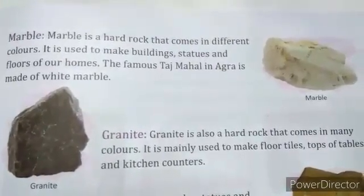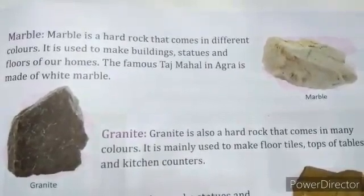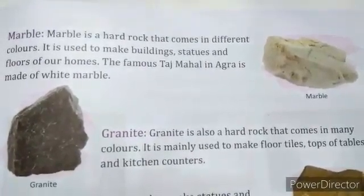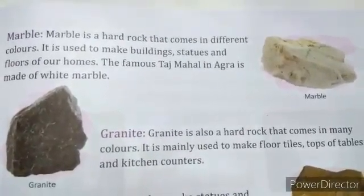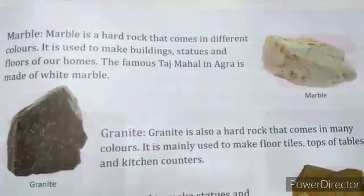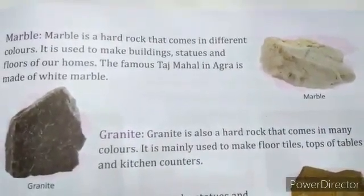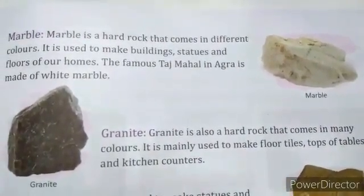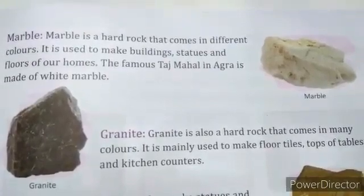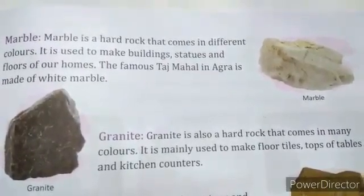Marbles are very costly due to their large demand, and they are also very smooth and beautiful. If you visit Agra, you can see the Taj Mahal made with the help of marble. The Taj Mahal was built by Shah Jahan in Agra.